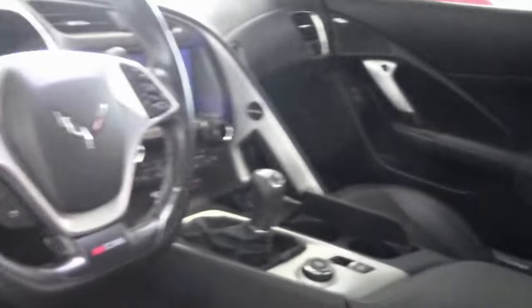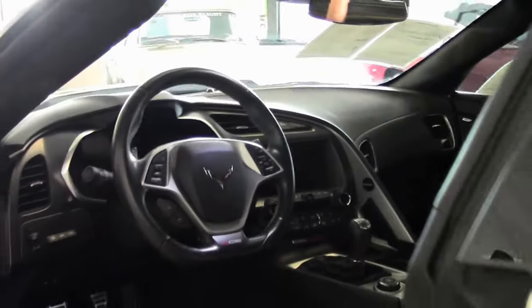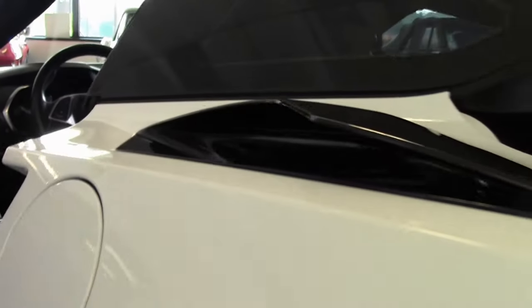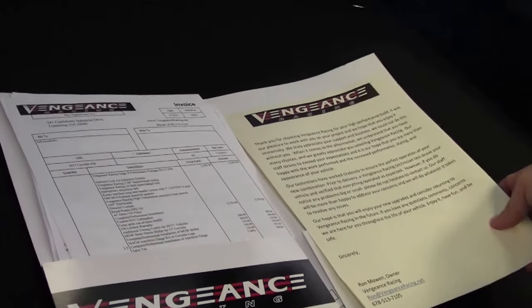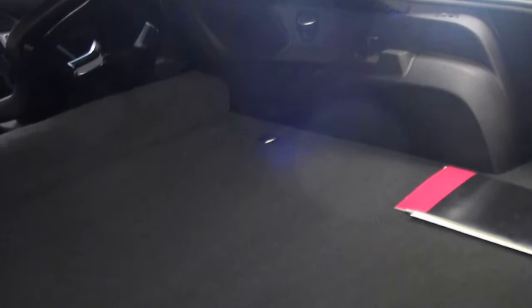Just so everybody is aware, we're going to keep this in the back of the car, but the Vengeance Racing invoice with all of the information about what happened at Vengeance Racing is right here in the car and available. And as you can see, the back of the car is in gorgeous shape as well.